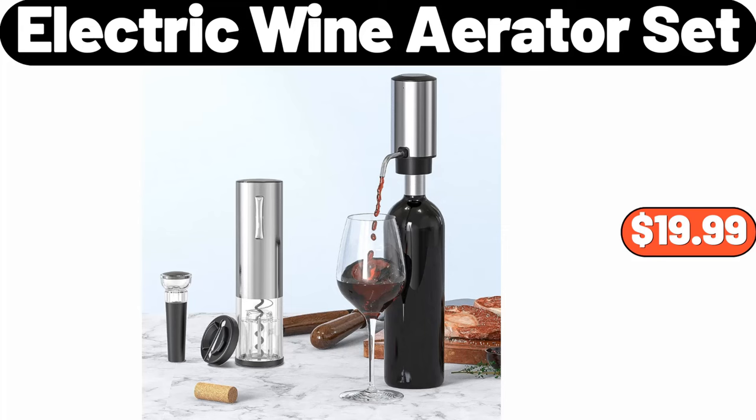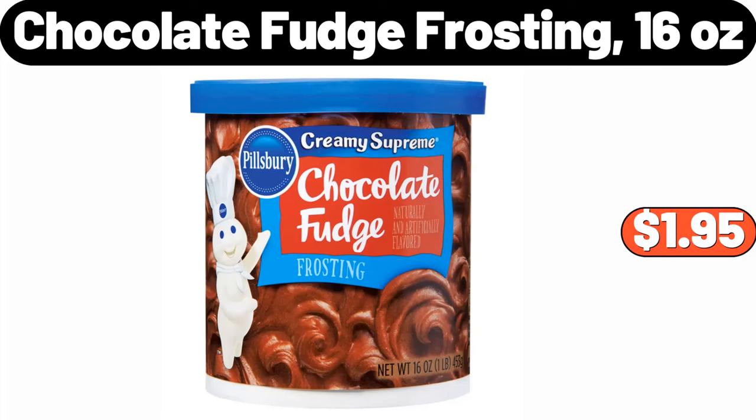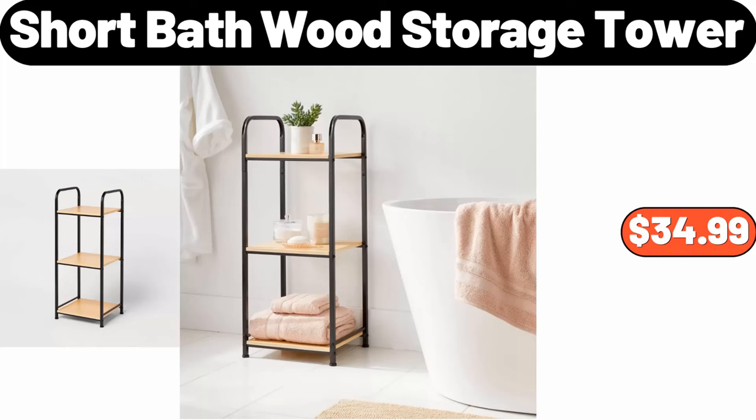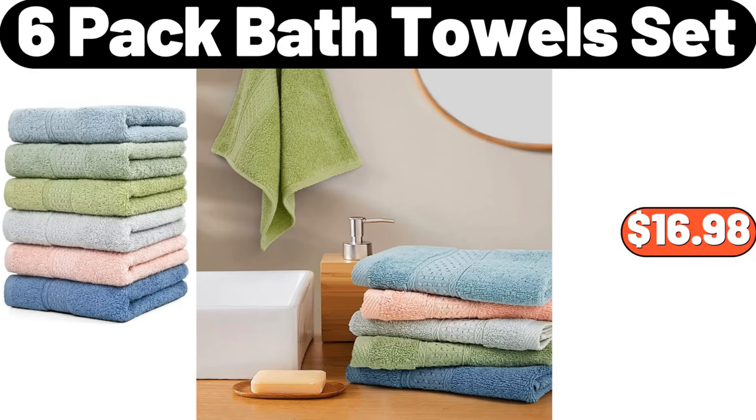60-Litre Easy Empty Laundry Separation Basket, $32.99. Chocolate Fudge Frosting, 16 Ounces, $1.95. Short Bath Wood Storage Tower, $34.99. 16-Pieces Vitrelle Embossed Bella Fienza Dinnerware Set, $38.99.